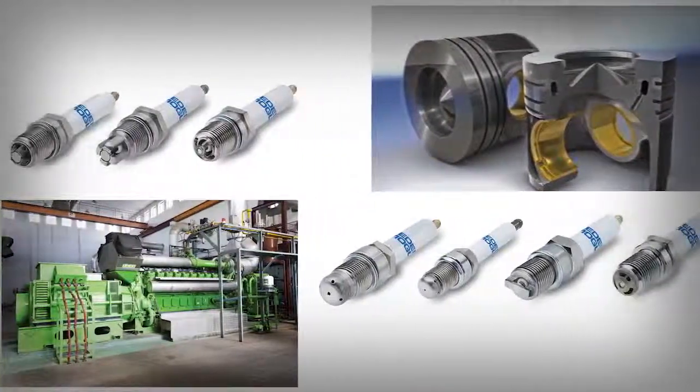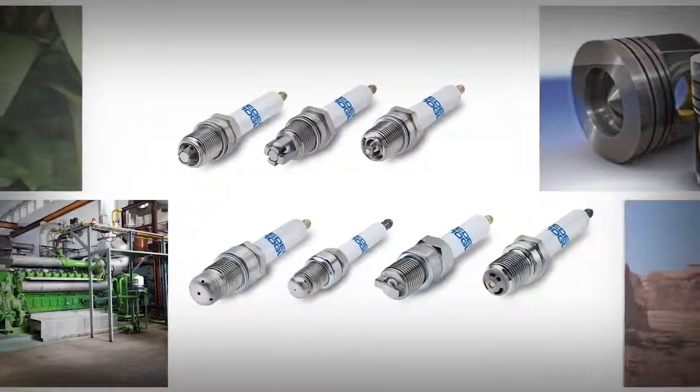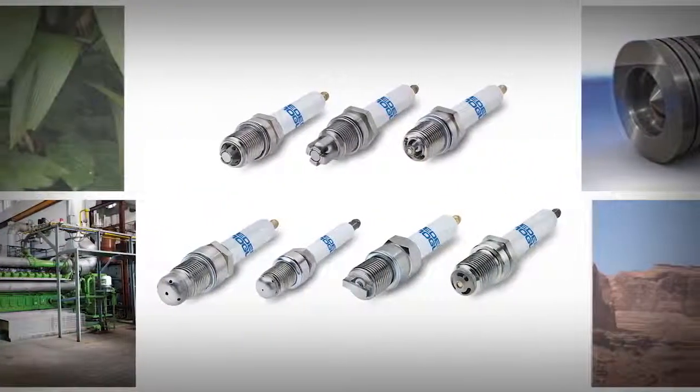The engines that utilize these abundant but highly corrosive fuels are designed to operate at high combustion pressures and with high efficiency. Andrew Stamper, Director Global Sales and Engineering, Industrial Ignition at Federal Mogul Powertrain,